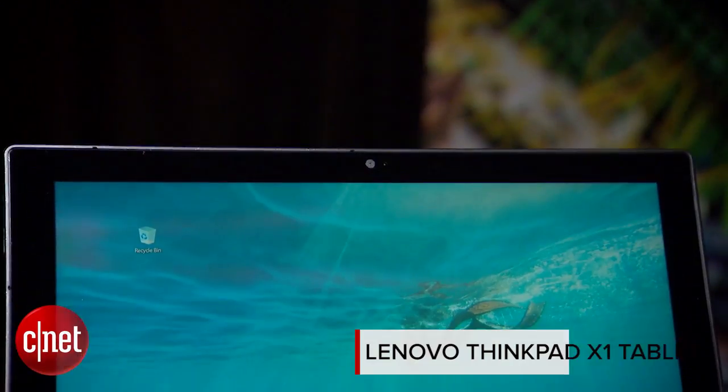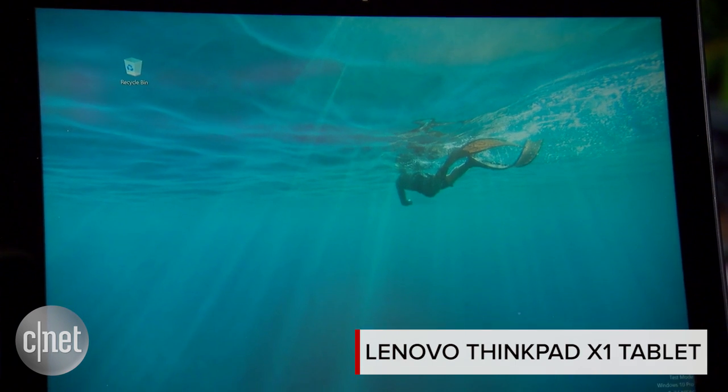Windows 10 tablets are everywhere, and a lot of people are using them for productivity, so Lenovo has a new version. This is part of their very high-end X1 line — the Lenovo ThinkPad X1 tablet, a 12-inch Windows 10 tablet.